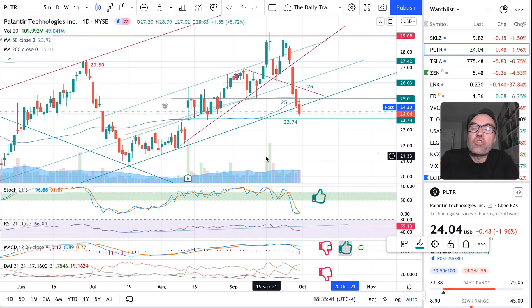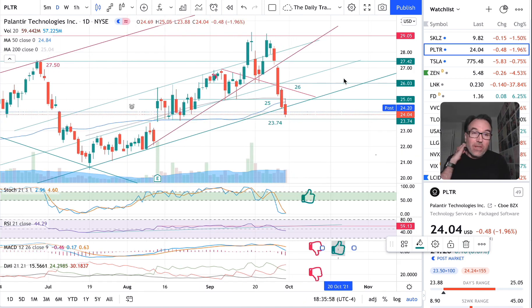Good evening, everybody. I'm Pierre Roberge, The Daily Trader. It is September 30th and we are going to take a look at Palantir's stock from a technical analysis perspective. My goal in doing these videos is to help you understand how you can use technical analysis to make better trading and investing decisions, but I am not a financial advisor, so please do your own research and make your own decisions.